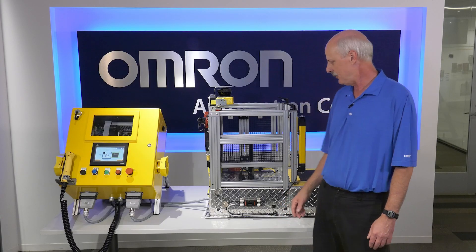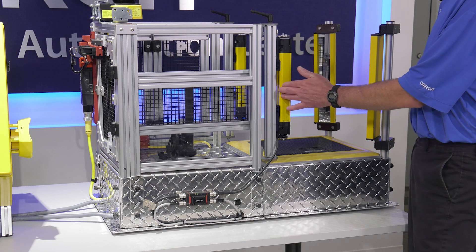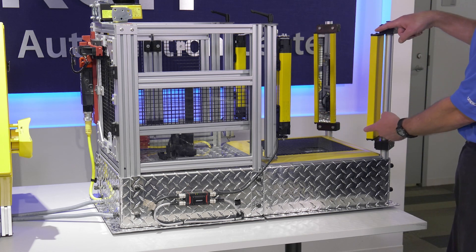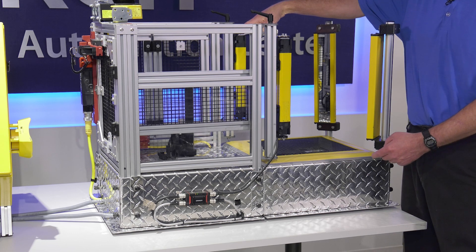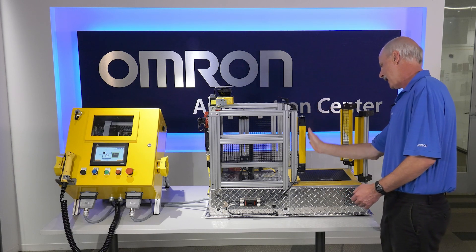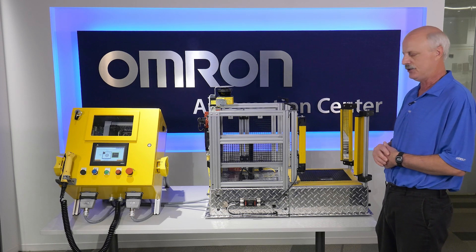I'd like to demonstrate our F3SG-SR light curtain. The emitter sends multiple light beams out to a mirror, which bounces them back to the receiver. If I go in and block that beam, it will automatically shut the machine down, providing a safe condition.